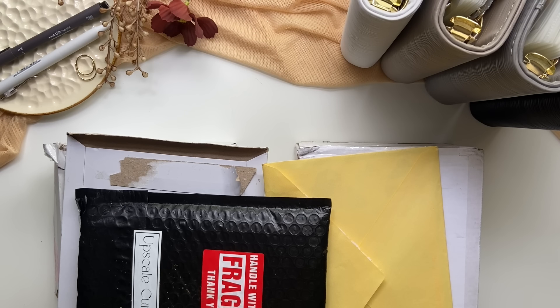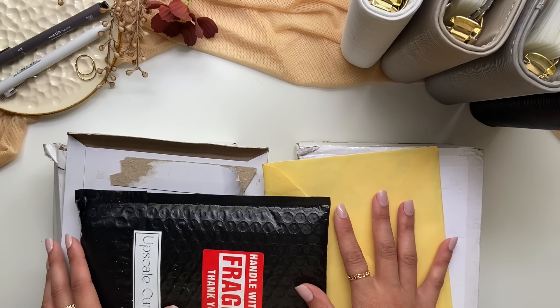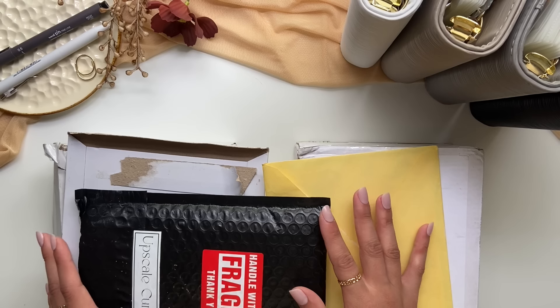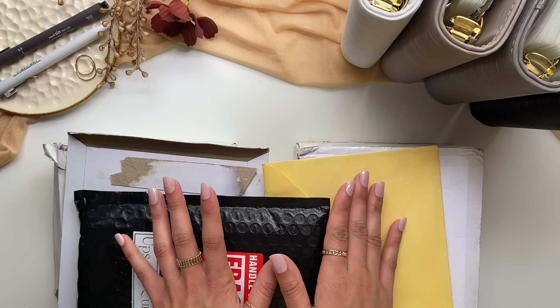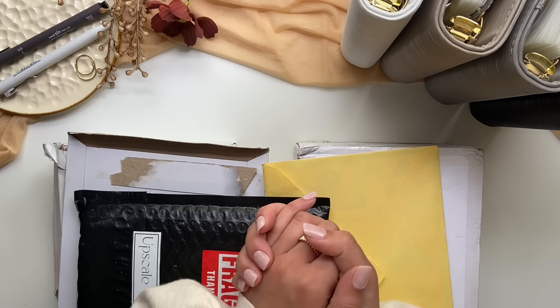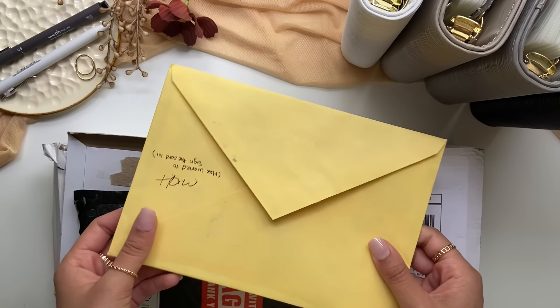Hi everyone, welcome back to my channel. Today's video is super exciting because I have lots of happy mail to show you guys, and I will also be organizing my binders, adding a new one, and rearranging some of my envelopes. I'm very excited for this video and I hope you are too.